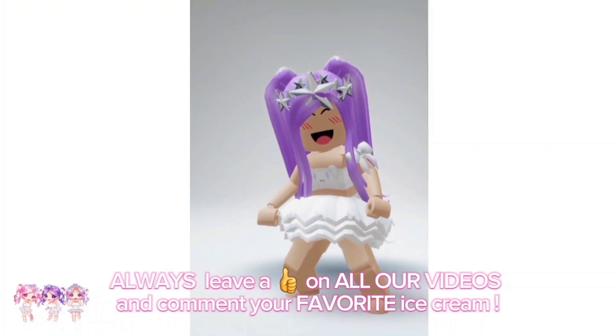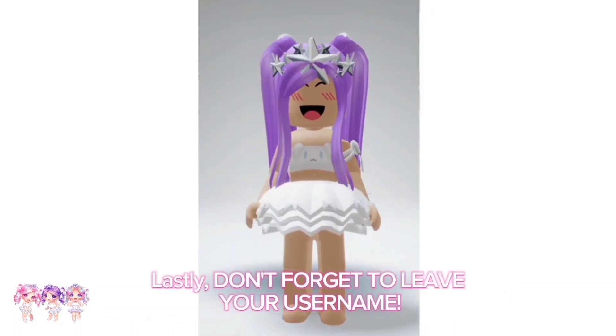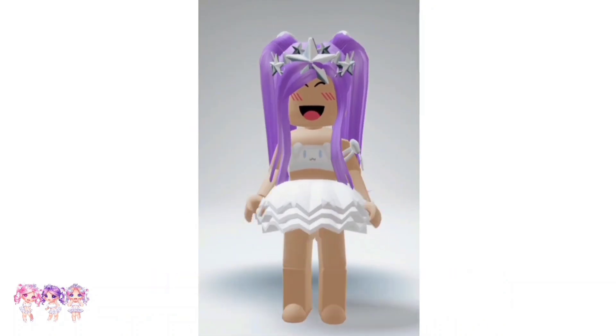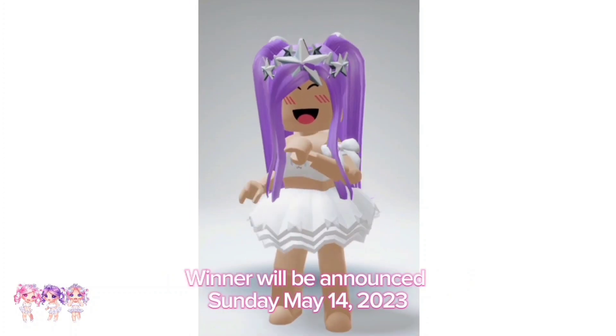Always leave a like on all our videos and comment your favorite ice cream. Lastly, don't forget to leave your username. The winner will be announced Sunday, May 14th, 2023.